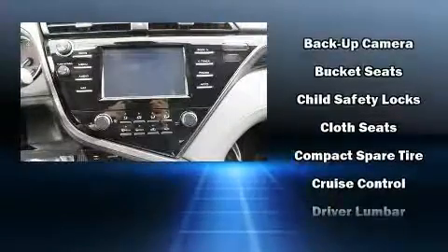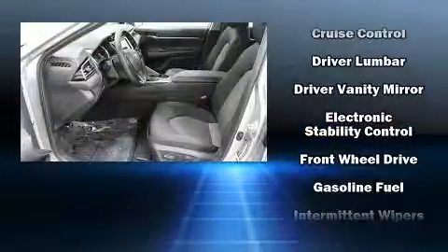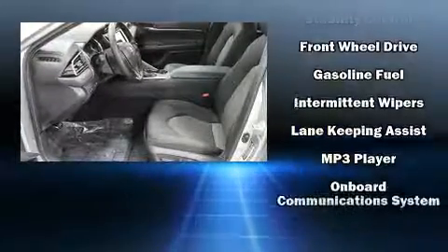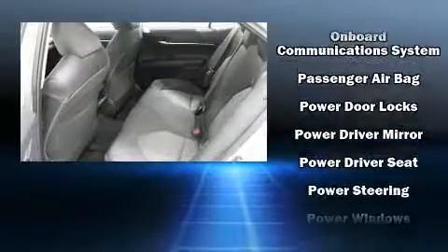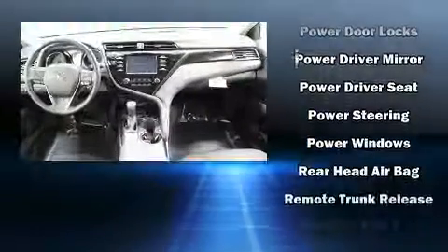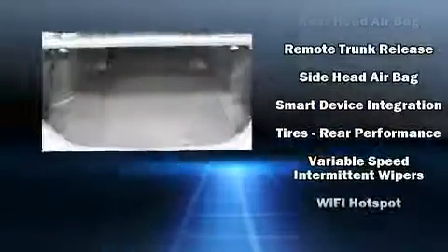Toyota ensures the safety and security of its passengers with equipment such as dual front impact airbags with occupant sensing, front and rear side impact airbags, traction control, a panic alarm, an emergency communication system, and four-wheel disc brakes with ABS.